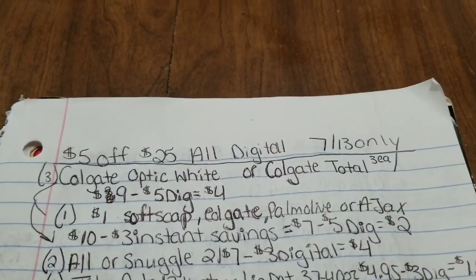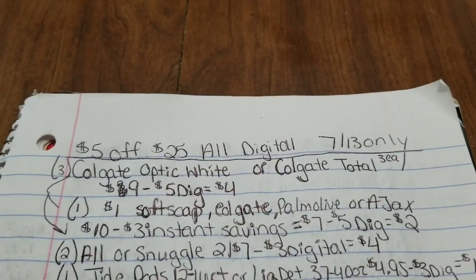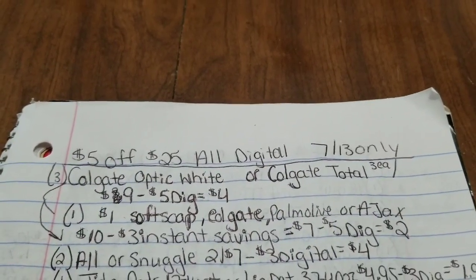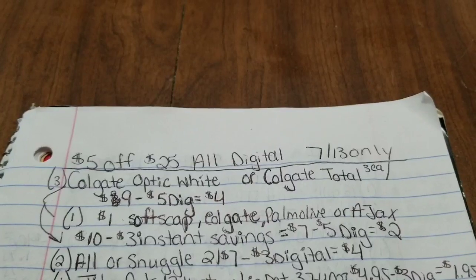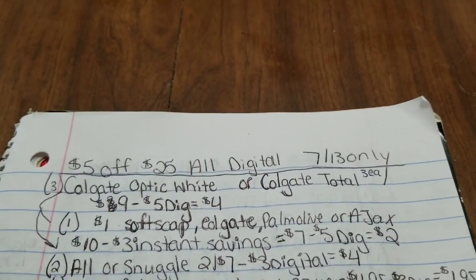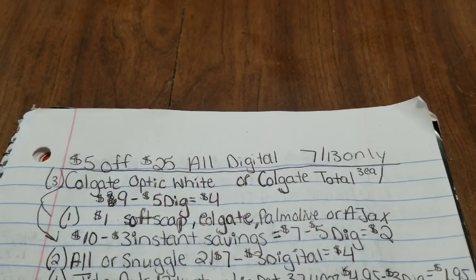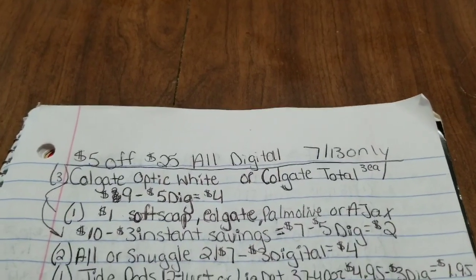The next two items are two All or Snuggle items that are two for $7 this week. Make sure you grab an ad so you know exactly what's included — you can get dryer sheets, detergent, pods, Snuggle scent beads, or fabric softener. Make sure you know exactly which ones are included so you don't grab the wrong item, as it may not be tagged at your store. They're on sale two for $7 and we have a $3 off 2 digital.